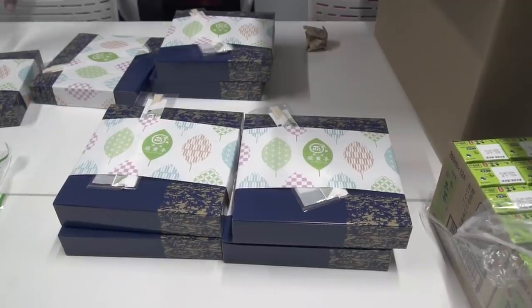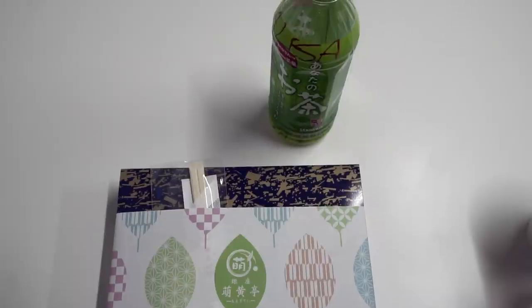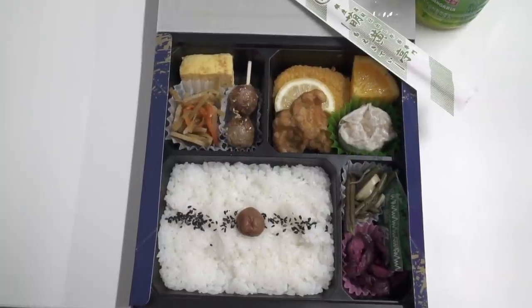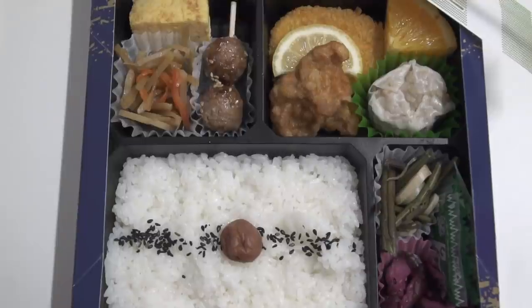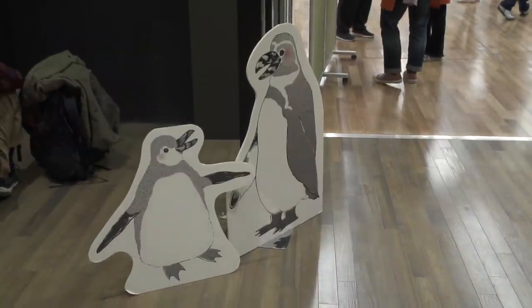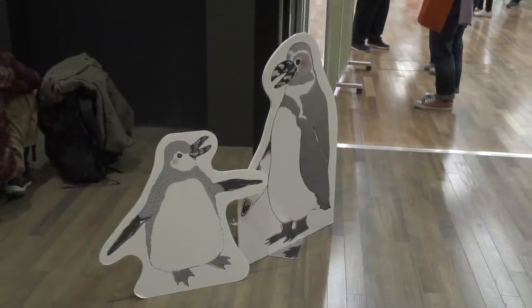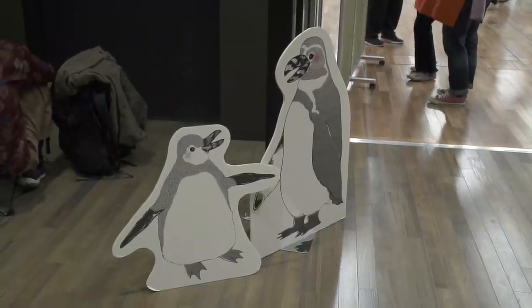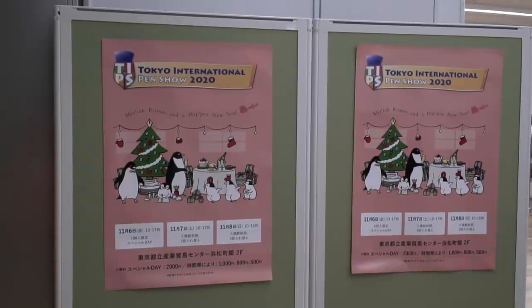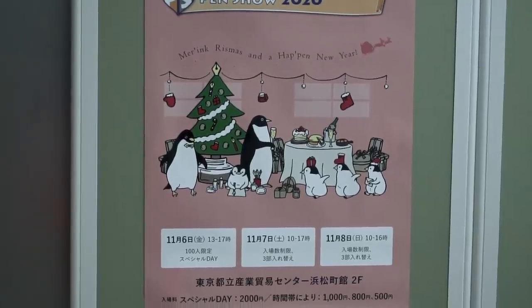One of the nice things about volunteering in Japan is they always feed you well, and TIPS was no exception. We all got these really nice bento box lunches with rice and different kinds of accoutrements and green tea to drink. The mascot of the show, as in last year, were these penguins. There were several people lined up early even though there were only going to be a hundred people — there must have been something special they wanted to get. The motto this year was 'Mare Ink Christmas and Happen New Year.' The Japanese just love wordplay.